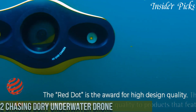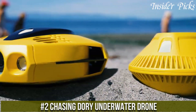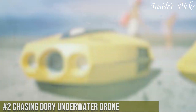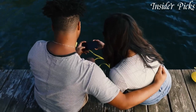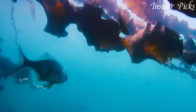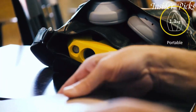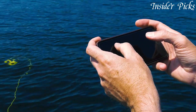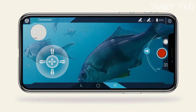Number 2: Chasing Dory Underwater Drone — the compact and versatile companion for your underwater adventures. With its portable design and powerful features, the Dory is ready to dive into the depths and capture stunning underwater footage. Equipped with a 1080p camera and built-in LED lights, this drone delivers clear and vibrant visuals, even in low-light conditions. Its advanced stabilization system ensures smooth and steady footage, allowing you to capture the beauty of the underwater world with precision.